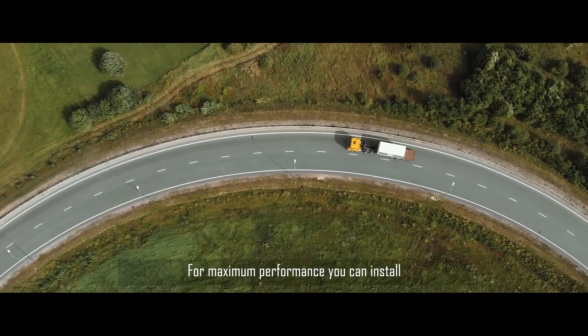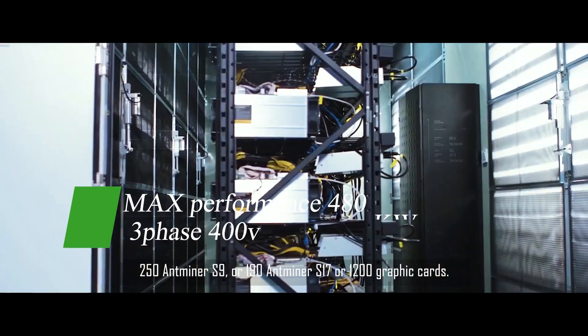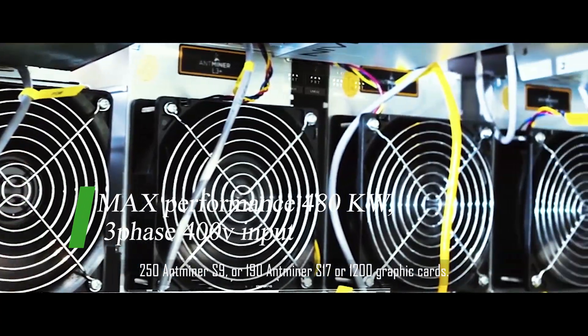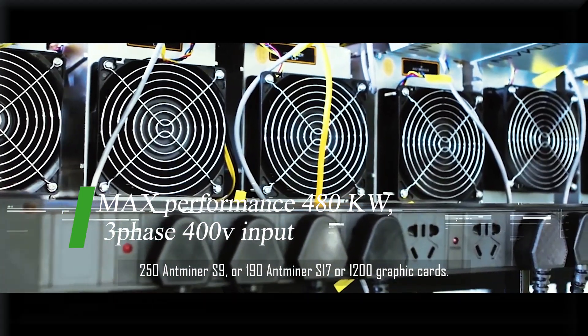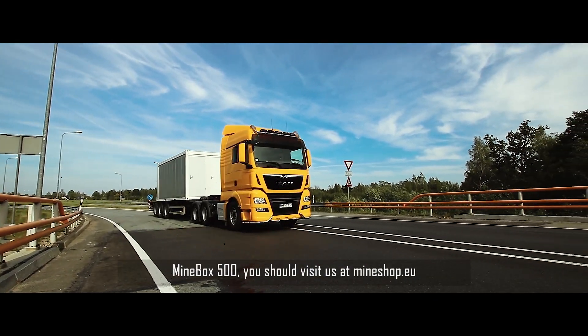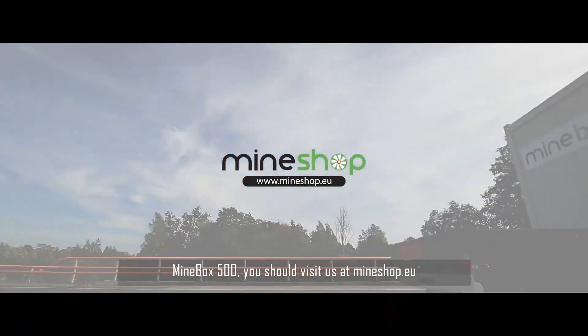For maximum performance you can install 250 Antminer S9, or 190 Antminer S17, or 1200 graphic cards. If you are interested in building your mining farm with Minebox 500, you should visit us at mineshop.eu.